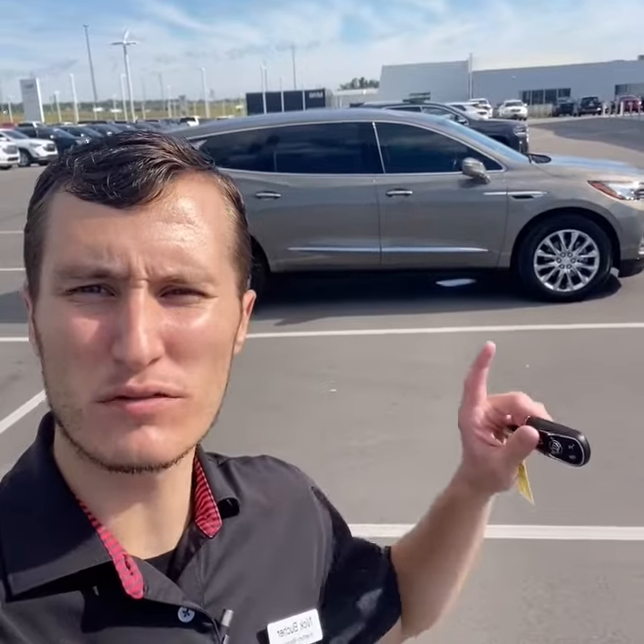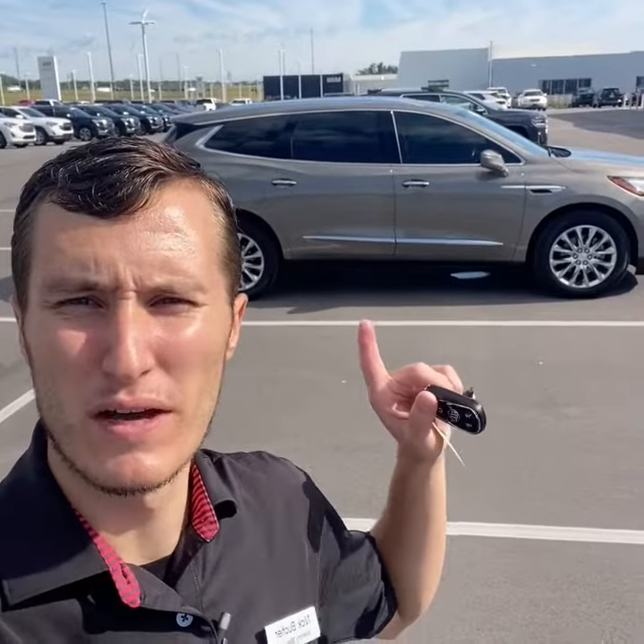Hey guys, Nicholas Bucher, Inventory Manager here at Tom Kelly Buick GMC. Today I wanted to show you this 2018 Buick Enclave Premium Group all-wheel drive with just under 60,000 miles. Let's take a look.